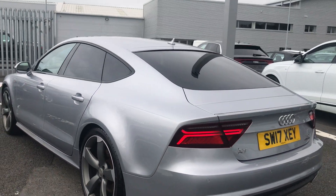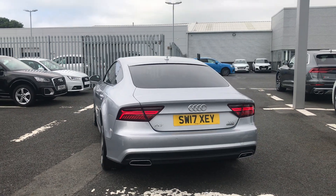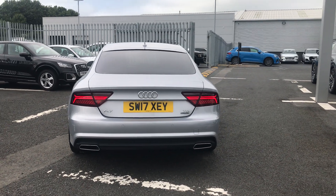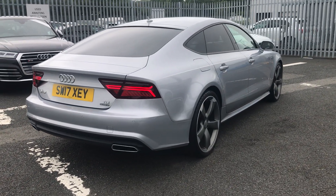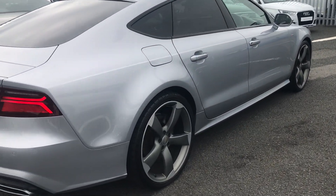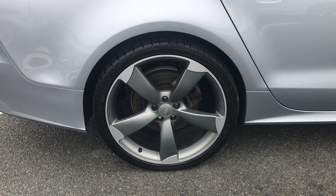As we move around to the back of the vehicle, this car also comes with Audi Parking System Plus. This A7 is a 3 litre TDI Quattro. It also comes with 21 inch 5 arm rotor alloy wheels.